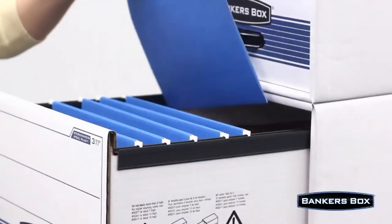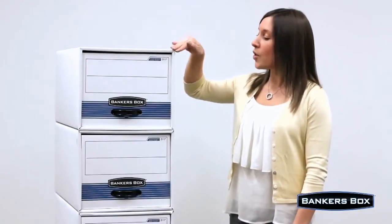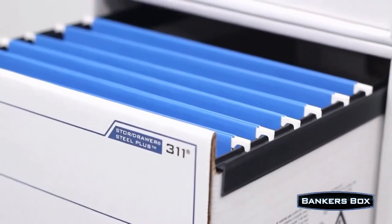There's no more need to stack and unstack boxes to get your files. The convenient drawer system gives you quick and easy access to your files. The steel support frame reinforces the heavy-duty corrugant for added durability, and removable rails are included for hanging files.